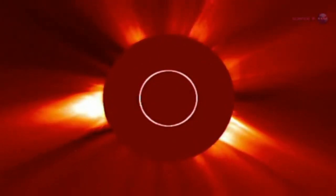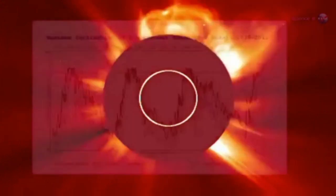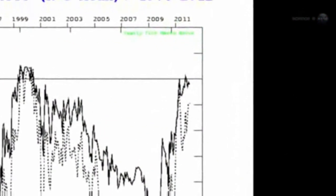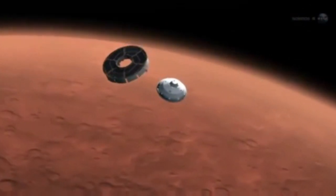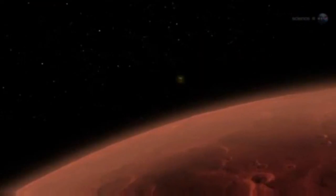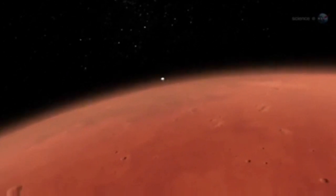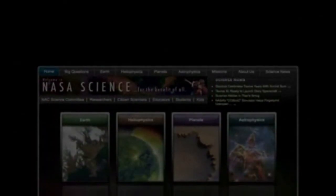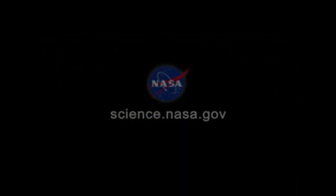More X-flares will help by adding to the dataset. Hassler expects the Sun to cooperate because the solar cycle is trending upward toward a maximum expected in early 2013. As of February 2012, we still have six months to go before we reach Mars. That's plenty of time for more solar storms. A stunt double's work is never done. For more news about bug-eye robots and other things in space, visit science.nasa.gov.